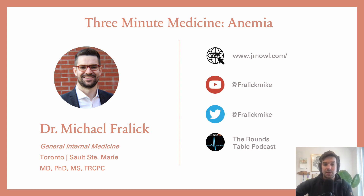Hi, welcome back to the channel. A new series of videos: 3-Minute Medicine. Let me teach you everything you need to know about anemia in 3 minutes. I'm a general internist. I work in Toronto and Sault Ste. Marie.